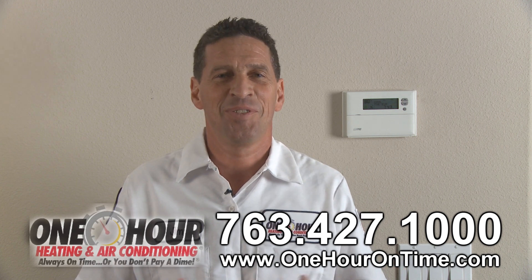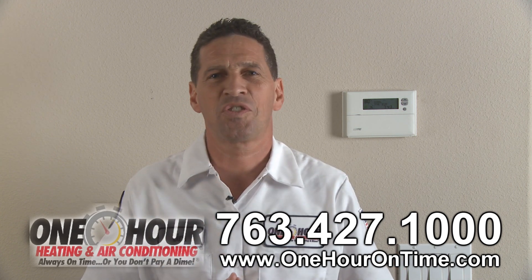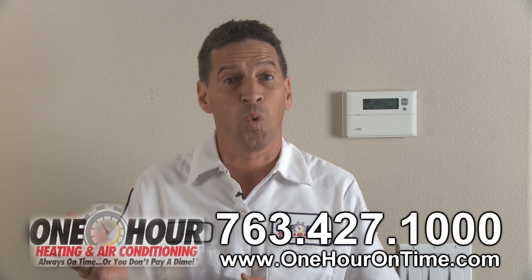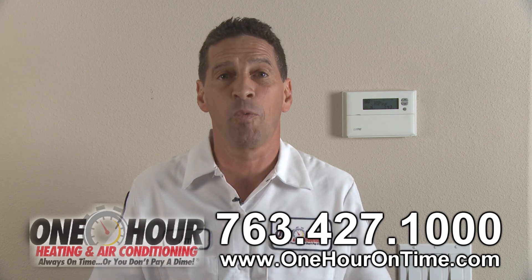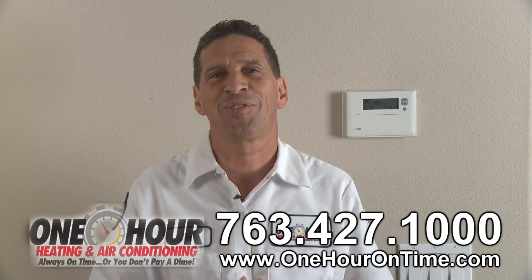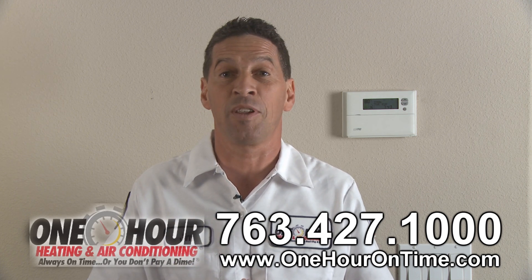Welcome to One Hour TV. This is Jim from One Hour Heating and Air Conditioning. I have a few questions for you. Is your air conditioner blowing hot air? Does one room feel warmer than another? Is your air conditioner constantly running but nothing seems to be happening? If so, I have some helpful information that could help your system get back to producing comfortable air.